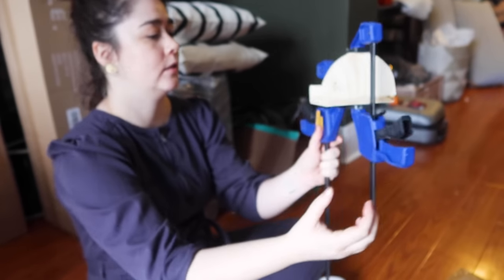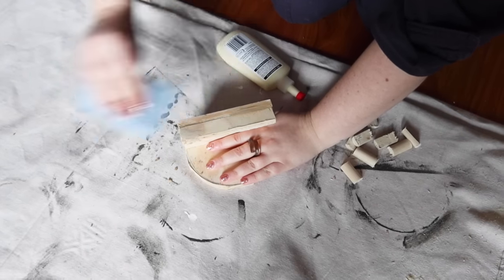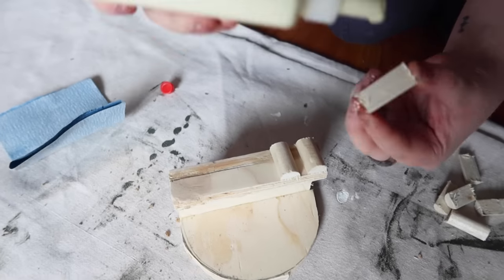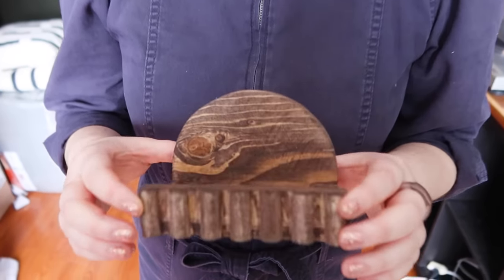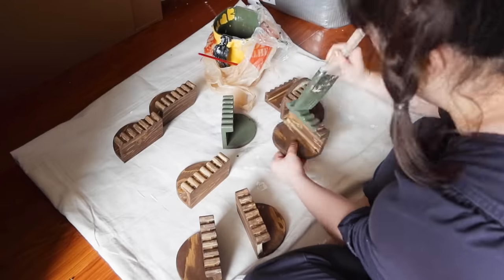For an extra decorative touch we're adding some dowels to the front — just cutting them down using a handsaw and wood-gluing them on. Once the dowels are secured, give the whole piece a really good sand to make sure all your curves are perfectly curved and there are no jagged edges of wood. While that record holder is drying, I'm painting the ones we've already created. We originally stained them but in the space I realized they'd blend into the brick too much, so I decided to paint them the same green as the wall color — a cute little nod to the green wall.